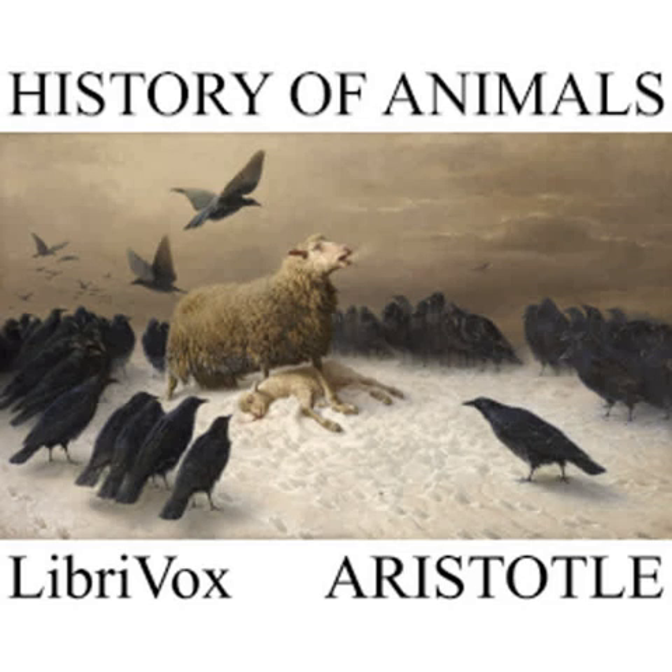CHAPTER XXVI. The land scorpion also lays a number of egg-shaped grubs, and broods over them. When the hatching is completed, the parent animal, as happens with the parent spider, is ejected and put to death by the young ones. For very often the young ones are about eleven in number.